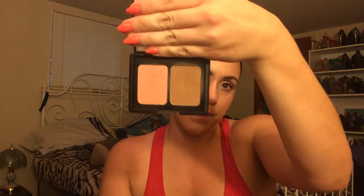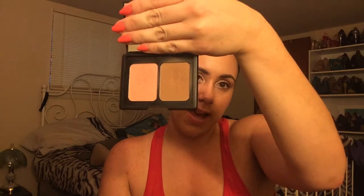Next thing I've been loving is the e.l.f. Contouring Blush and Bronzer from the studio line. This bronzer has been giving me life every single day — it is just perfection. The blush is all right, I don't really love it, but the bronzer has me absolutely hooked.